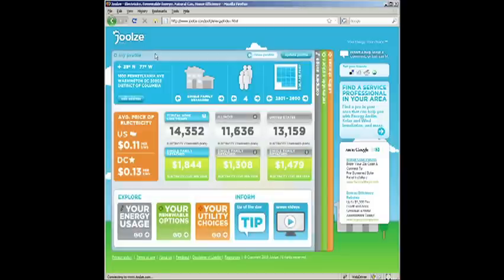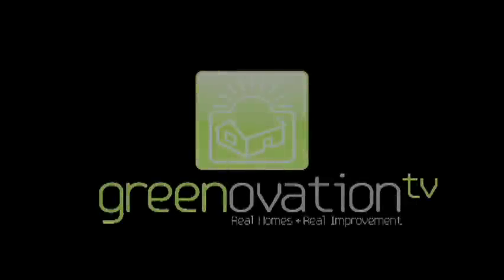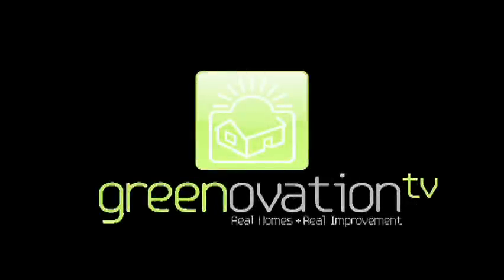So check it out — it's Jules.com. And if you want to learn more about how to keep your home from bleeding energy and water and money, you can visit us at Greenovation.tv. See you there.